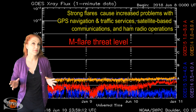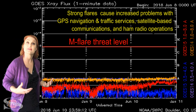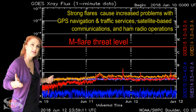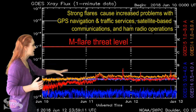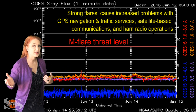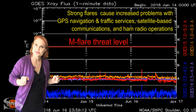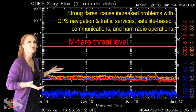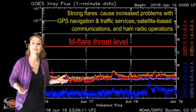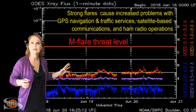Switching to your M-Flare Threat Meter, you can see back on June 9th was when we first saw that X-ray flux — and by proxy the solar flux — ramp up due to region 2713 as it rotated into Earth view. Since then the X-ray flux has kind of slowly been ramping up because we've had new regions rotating into Earth view, and we've also had two regions emerge on the sun's surface, which has boosted solar flux. We are now sitting at the B floor, which is so fantastic considering this is supposed to be a solar minimum sun.